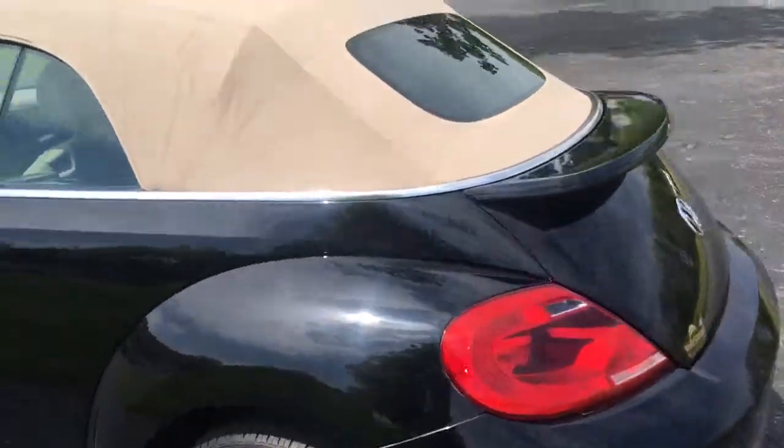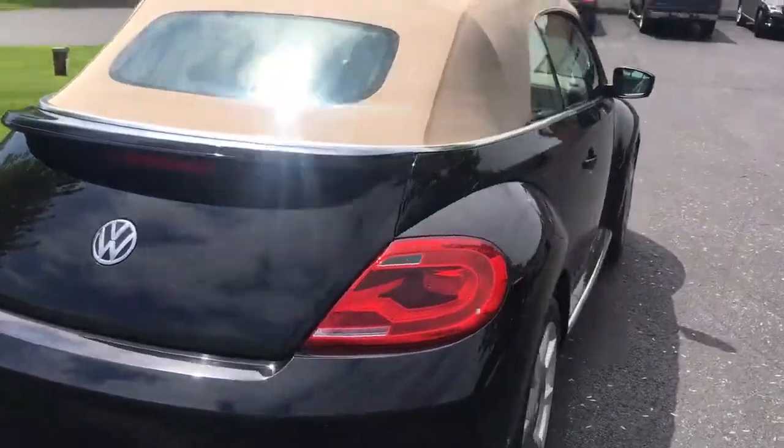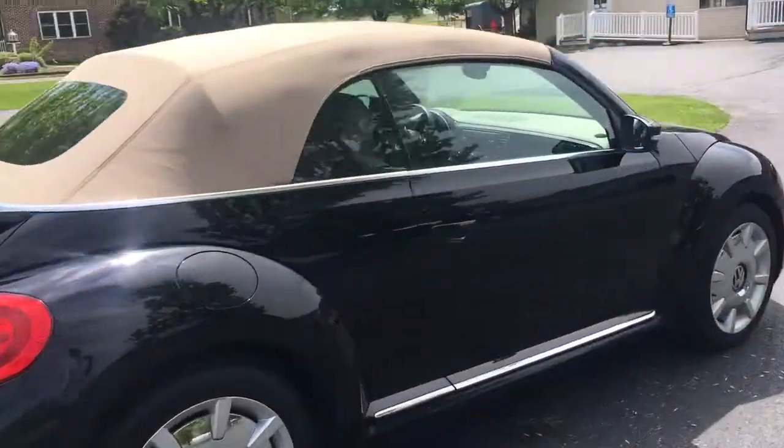It's got navigation, it's got push-button start, it's got a cool ducktail. It's a convertible Beetle with navigation, heated seats, and keyless entry.